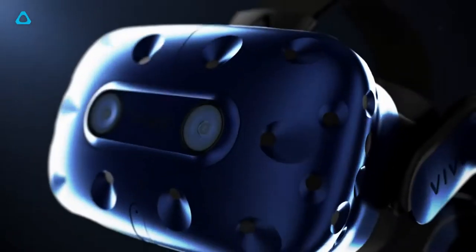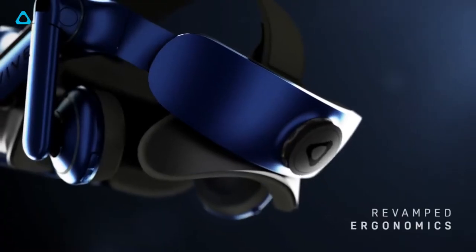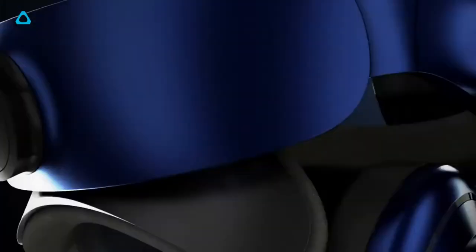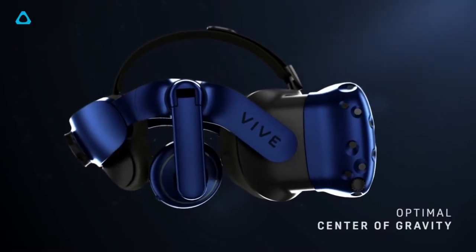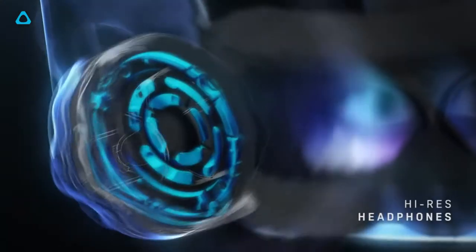Today at CES 2018, HTC unveiled the HTC Vive Pro, and I have to say I am very impressed with what they showed off. I'm not going to go over all of the specs this new VR headset has, but I will go over some of the highlights.